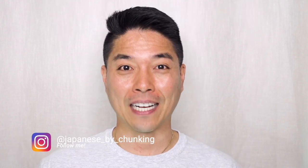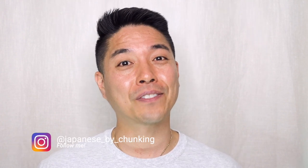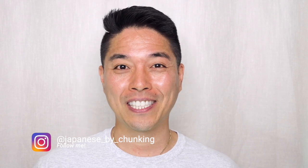So that's how you use saku-saku and saku-saku. I hope you enjoy this video, and make sure to give me a thumbs up, and I'll see you in the next video. Soja mata!